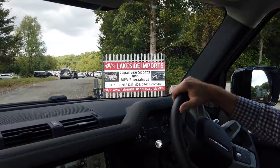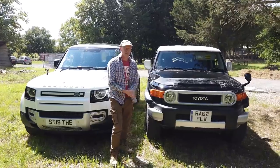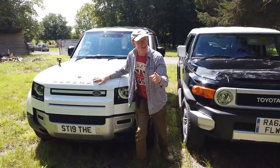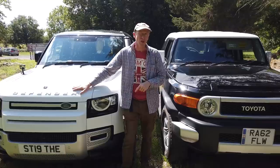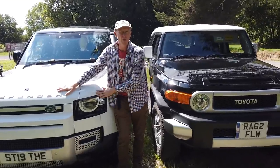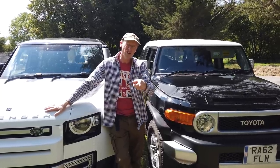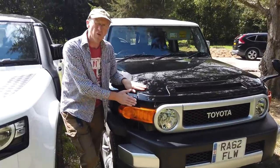Here we are at Lakeside Imports, we'll have a look round and see what we can do. We're here at Lakeside Imports, we've got our Land Rover Defender and we love our Defender, no question. But we have had a couple of niggling issues. People say, if only Toyota made the Defender, and that got us thinking — did Toyota actually jump the gun? So this is a Toyota FJ Cruiser.